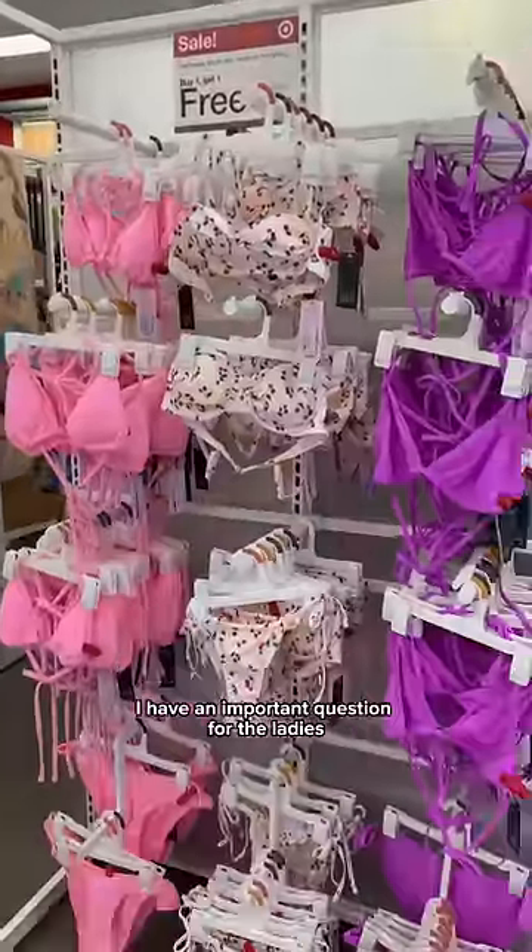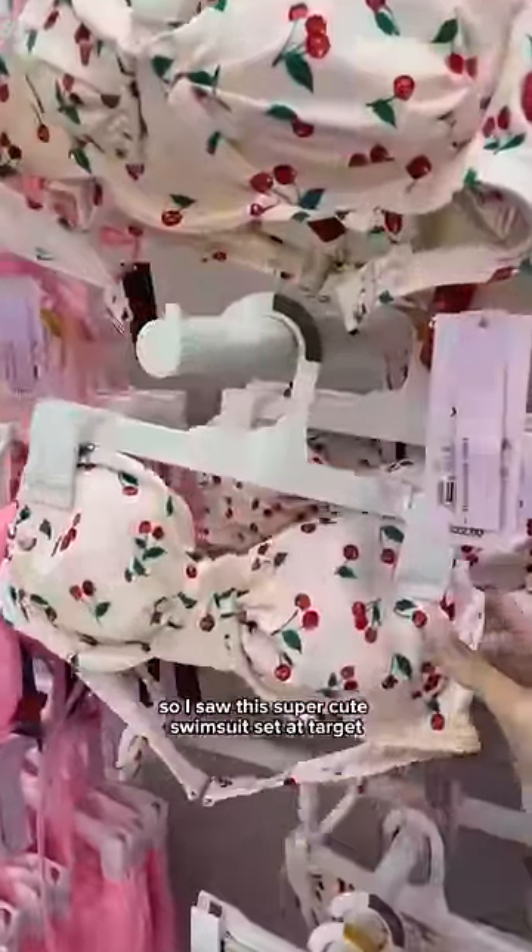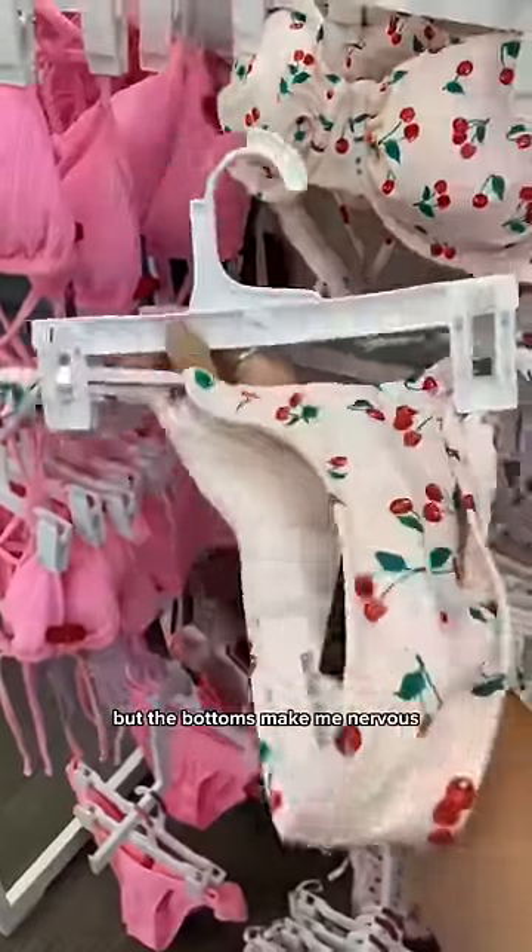I have an important question for the ladies, so please, someone help me. I saw this super cute swimsuit set at Target, but the bottoms make me nervous. Let me show you a better example.